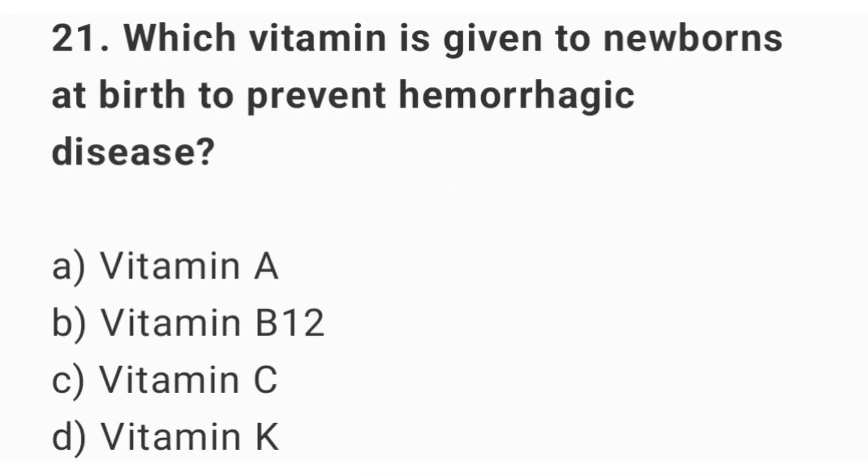Question number 21. Which vitamin is given to newborns at birth to prevent hemorrhagic disease? The right answer is option D: vitamin K.